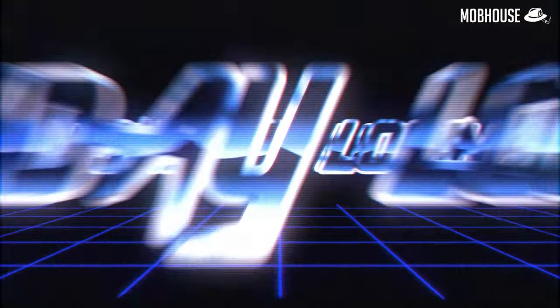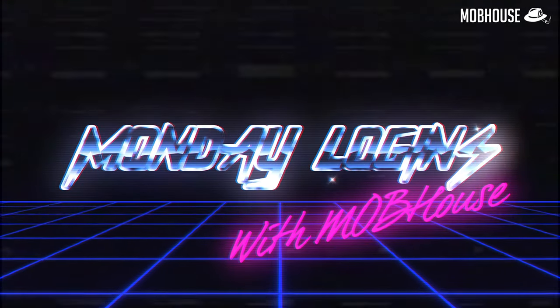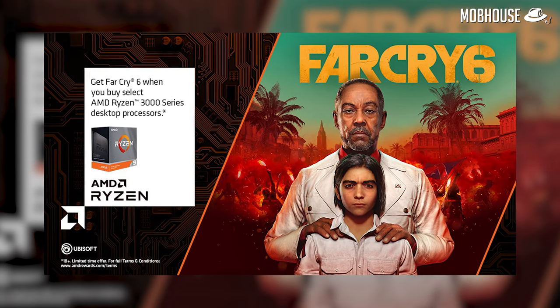RTX 3060 Ti, last-gen killer. And what is this Razer Tomahawk? I've been talking about it, so don't go anywhere. This is MLM.